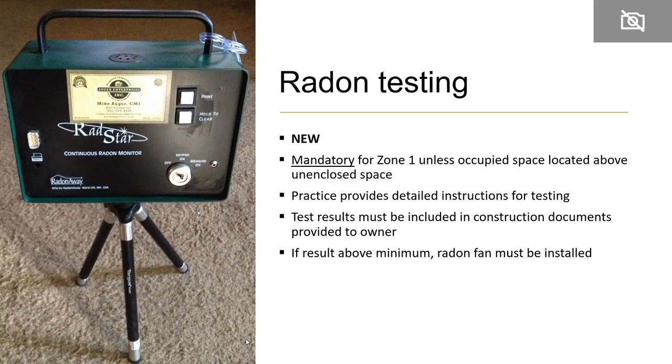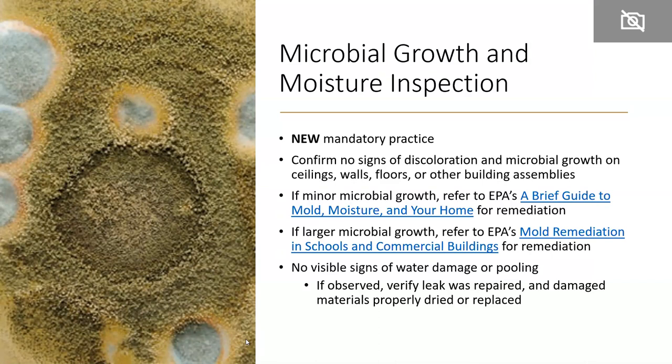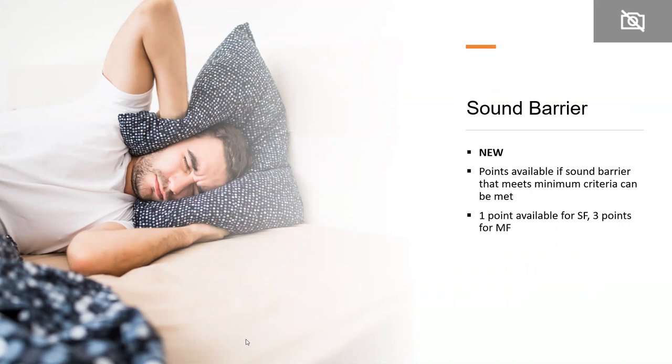Another new mandatory practice is microbial growth and moisture inspection. Here we're looking for the verifier to confirm there are no signs of discoloration or growth on ceilings or walls — a visual check to make sure everything looks okay. There are two references to EPA documents on remediation if needed. A voluntary practice available for points is providing a sound barrier that meets minimum criteria, with points available for both single-family and multifamily.